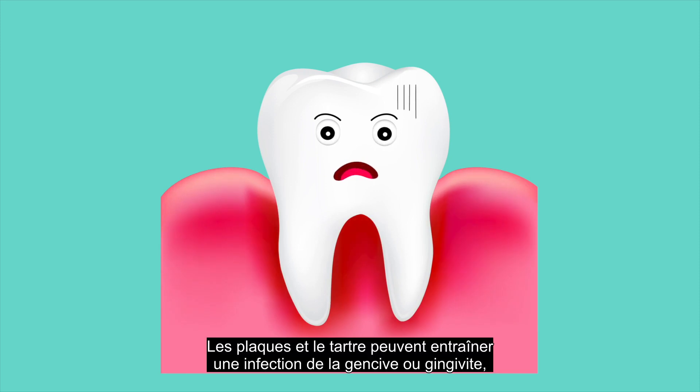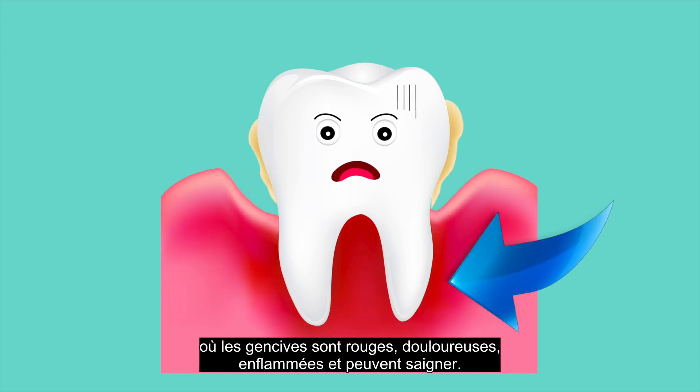Plaque and tartar can contribute to a gum infection known as gingivitis, which can cause red, painful, puffy gums that bleed easily.